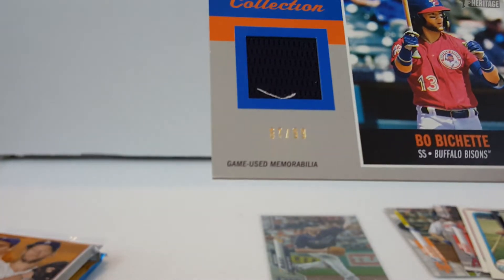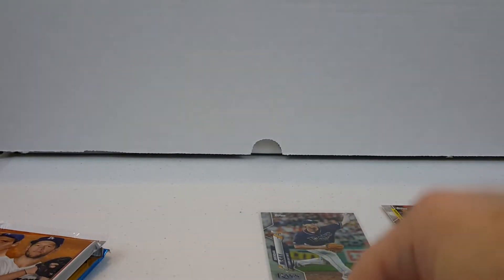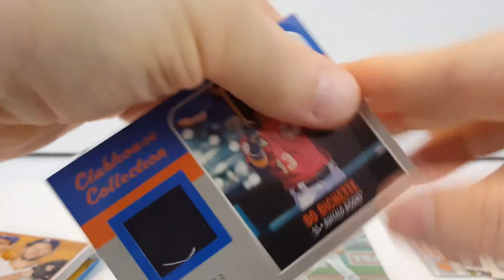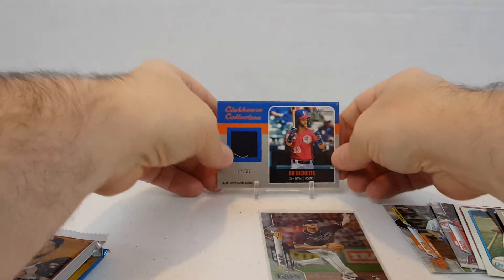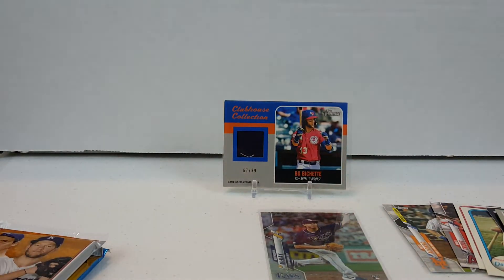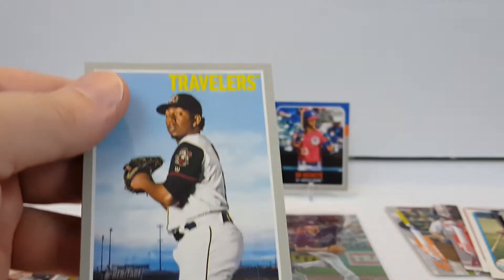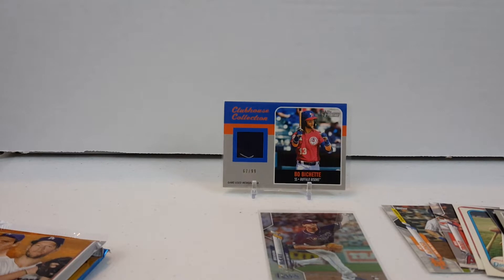Game-used memorabilia — not from a specific game, but game-used. Let's see... Bo Bichette! Very nice — 67 out of 99. Very cool. That's worthy of a stand. Nice Bo Bichette Relic. And then we got Franklin Perez and Justin Dunn. Very cool — our first hit so far.